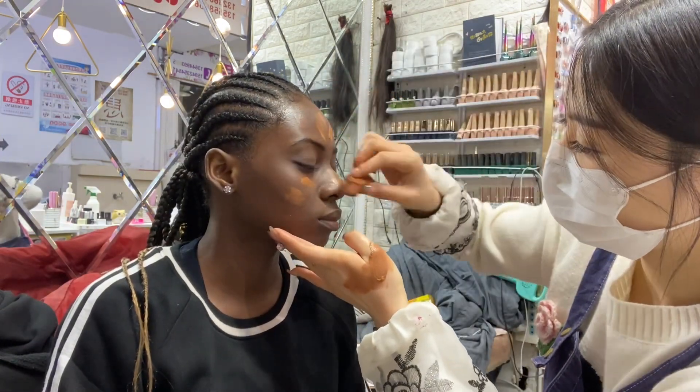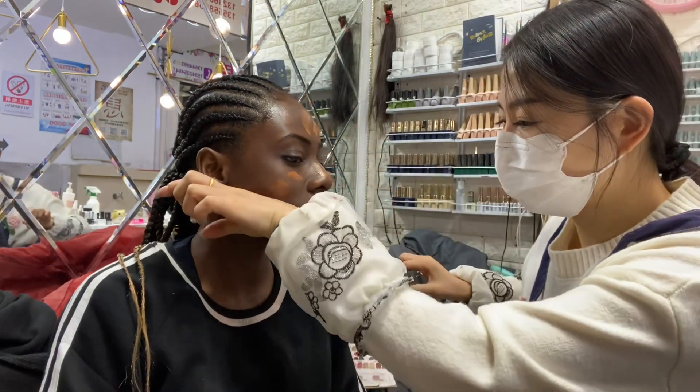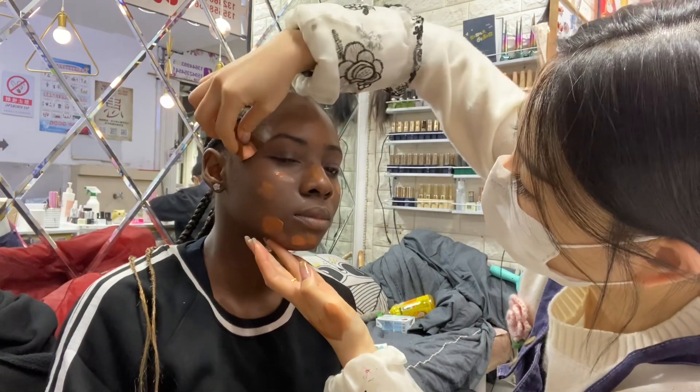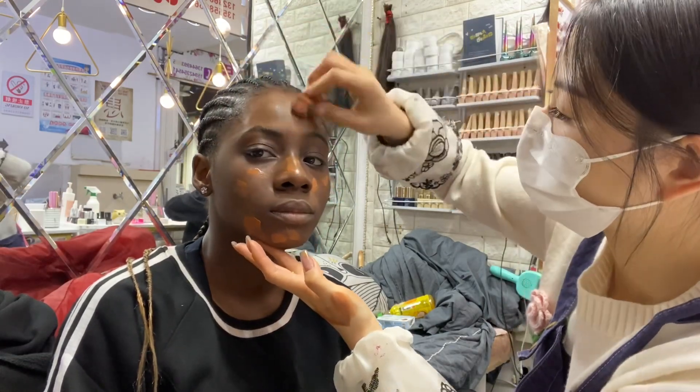So the first process is applying the foundation on my face. I took my own shade of foundation because she didn't have my shade, so I always take my shade of foundation. Then she's just applying and blending it.